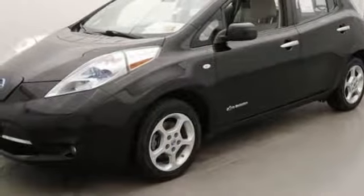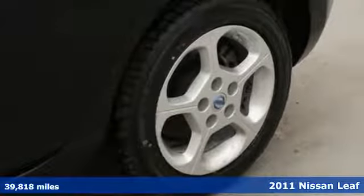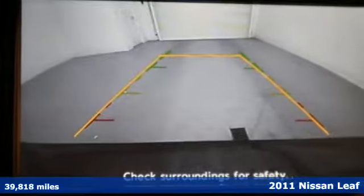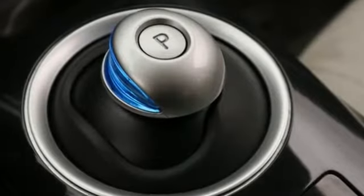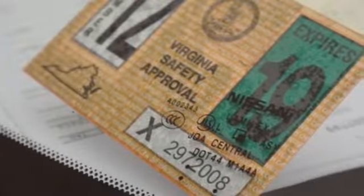It's a 2011 Nissan LEAF. It's electrifying in more ways than one with standard features including climate control, Bluetooth wireless, a USB connection, driver and passenger whiplash protection, four-wheel anti-lock brakes, stability and traction control, and a tire pressure monitor.